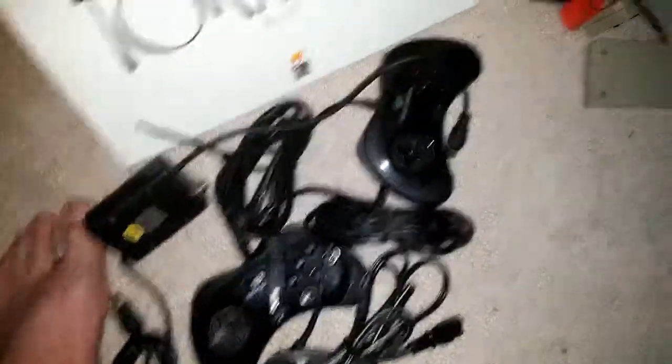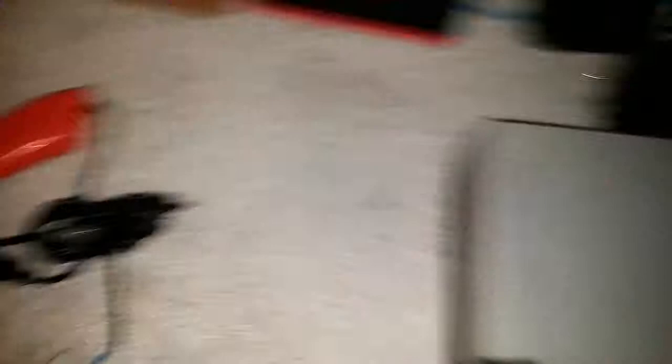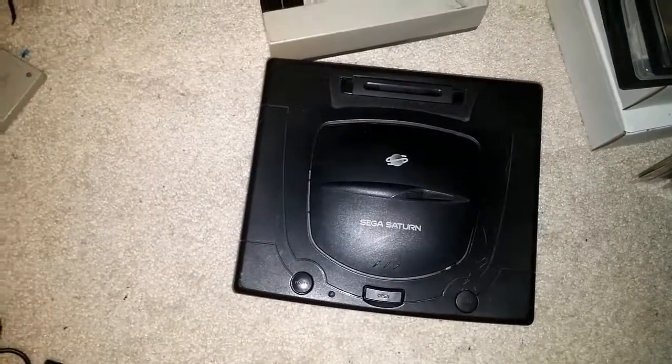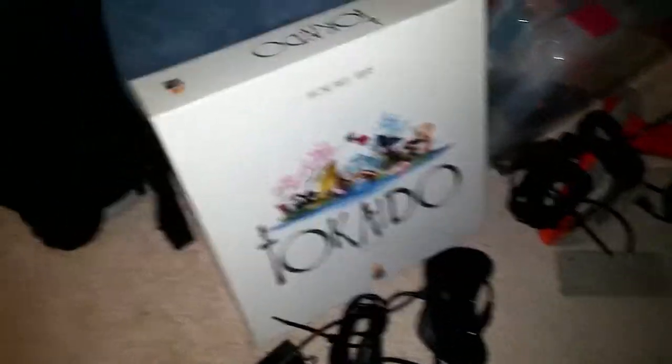Let's take a look at what we have here. We've got the components for the Sega Saturn — I'm going to fire this beast up as soon as I can. We've got the components for the NES, an NES system, and a Sega Saturn. I had played the Sega Genesis before.